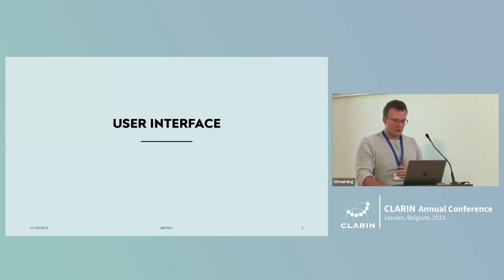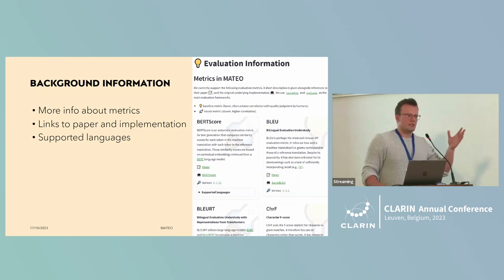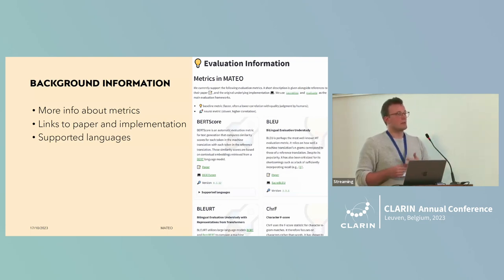This brings me to the user interface — and a suggestion: I have the demo running at the bazaar, so I highly recommend you visit me there. We have a few pages. The main page covers the meta information I mentioned. There's also a background information page — something I really wanted was for people to learn something while using the tool. On that page, you get more information about each metric, a reference to the paper, the implementation we use, just so people can learn.